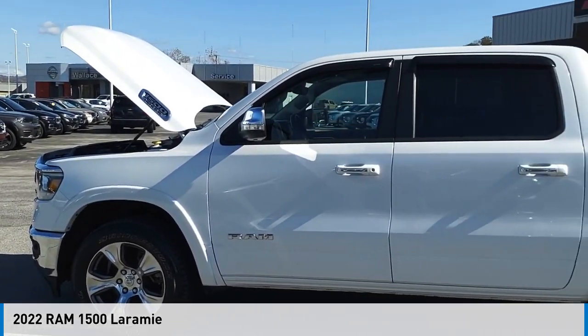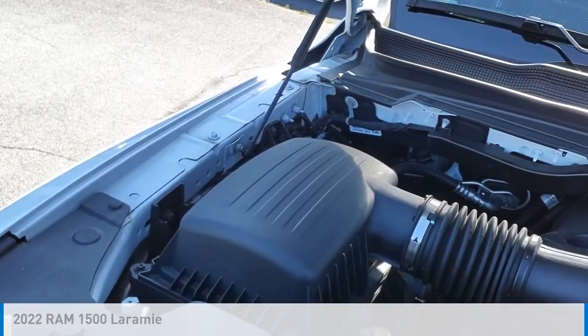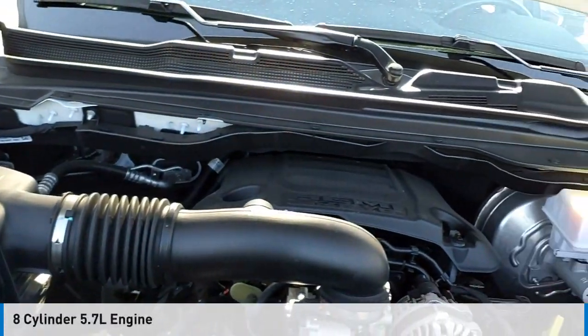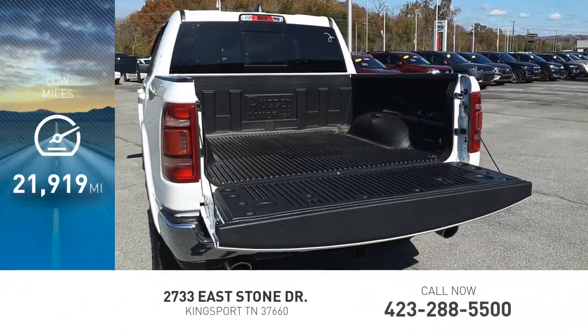Take a ride in the 2022 1500. This vehicle is powered by a four-wheel drive, eight-cylinder, 5.7-liter engine. This vehicle has less than 25,000 miles.